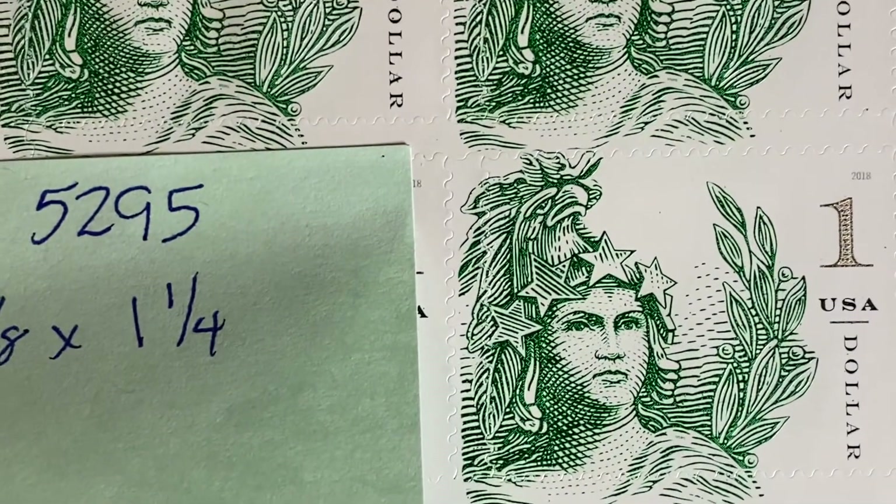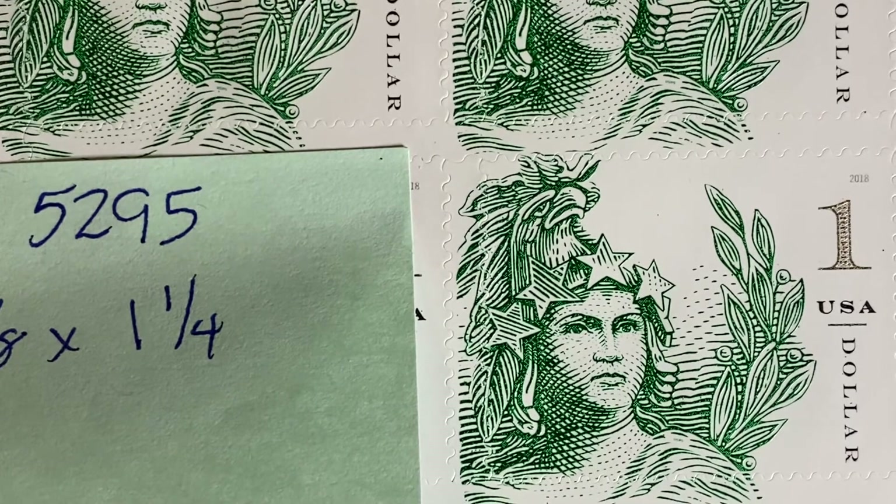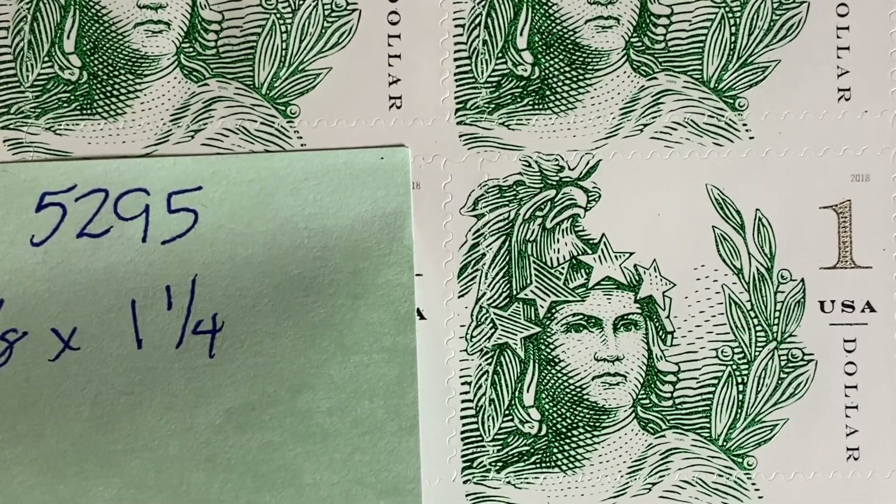This is the $1 Statue of Freedom stamp, Scott number 5295, and it is the first time they used optically variable ink.